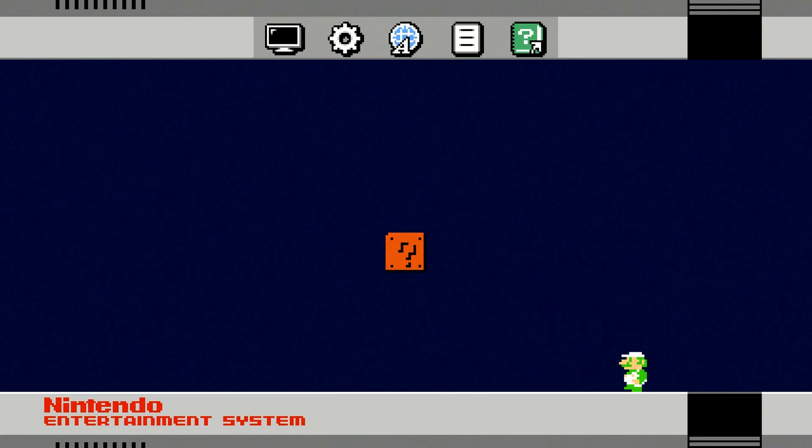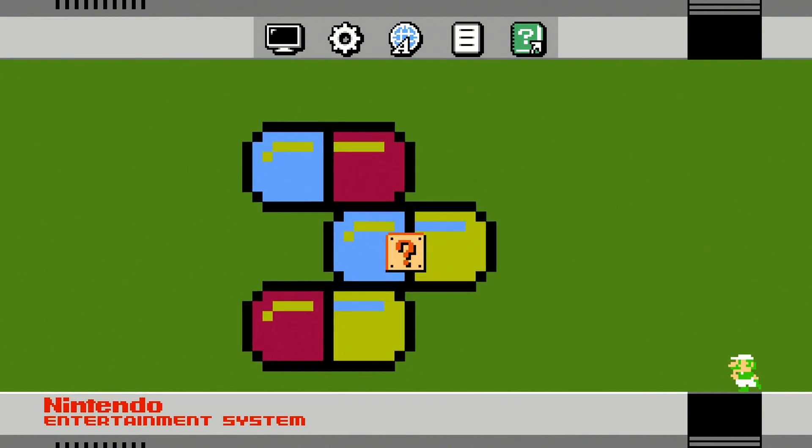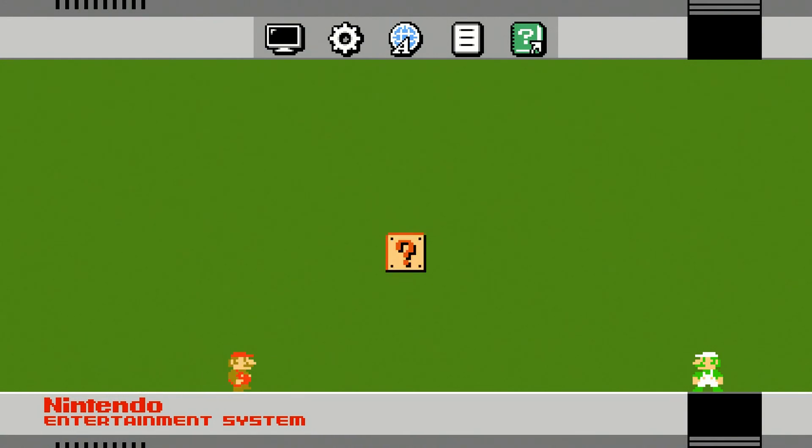Thank you for watching. Feel free to give the video a like if you enjoyed it and please subscribe to my channel. What do you like most about Rayman Legends' game music? Let me know in the comments.